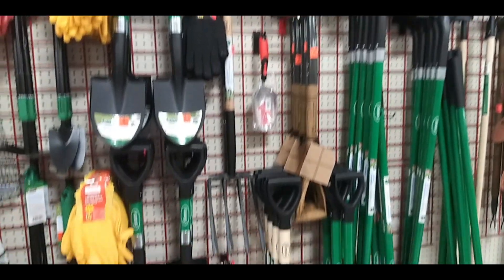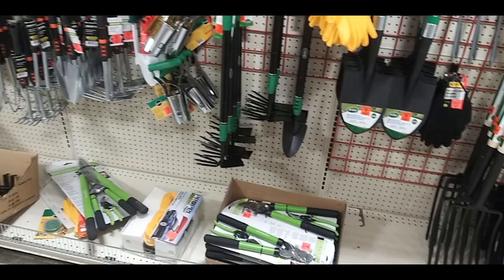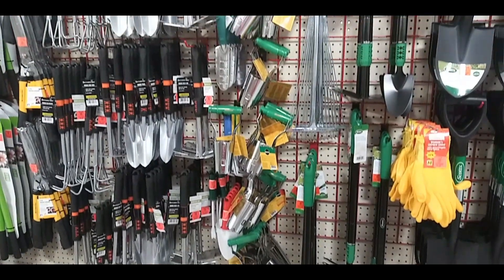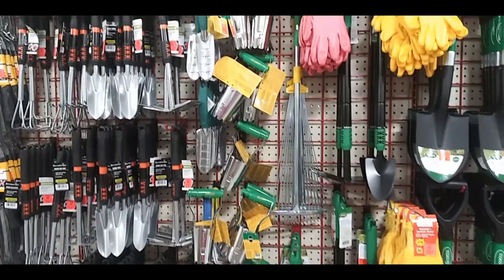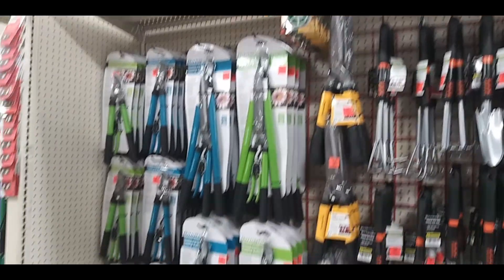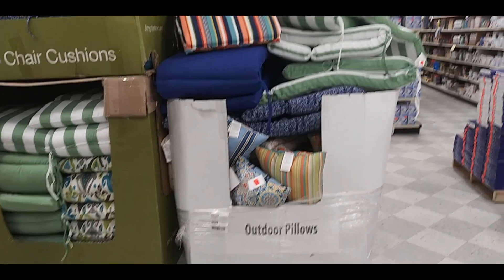Just a wide shot of various items — shovels, pitchforks, gardening hoes, little shovels, all that good stuff. And some shears.